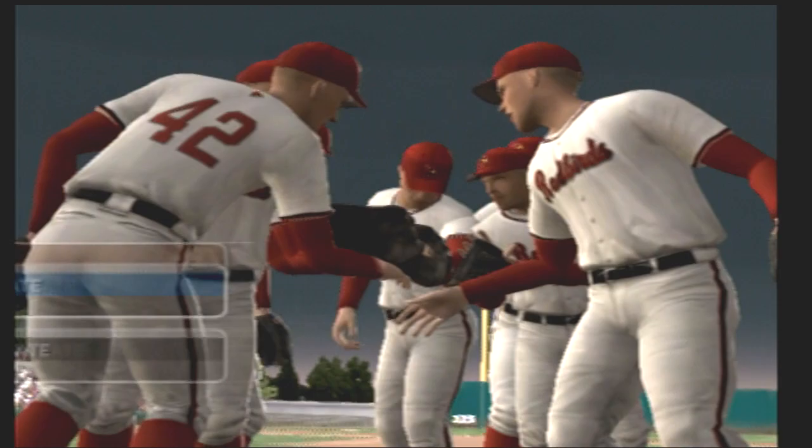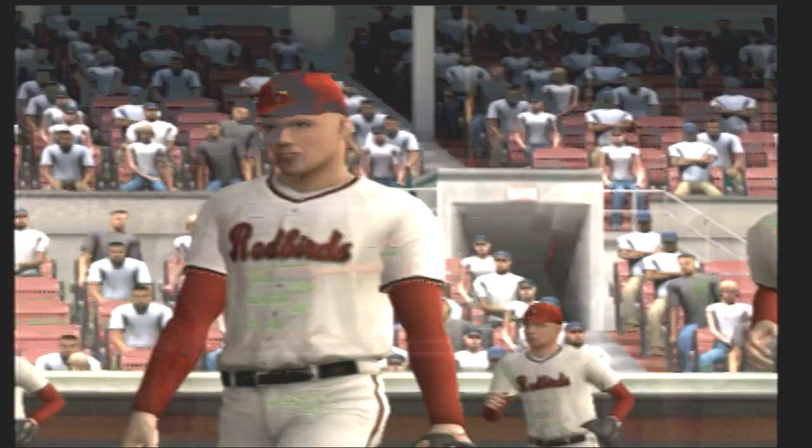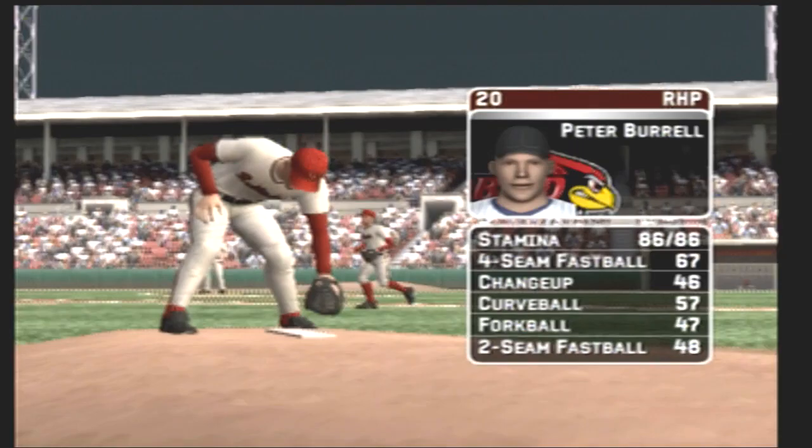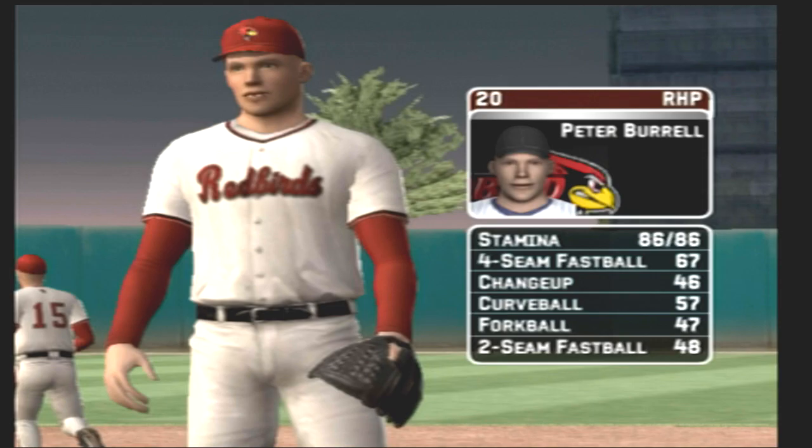Watching EA's NCAA Baseball, this is Mike Patrick along with my co-host Kyle Peterson. Hello everyone, it's a perfect night for baseball. The junior is starting today; his pitch list consists of a four-seam fastball, a changeup, a curveball, a forkball, and a two-seam fastball.